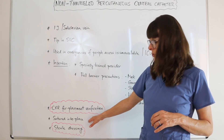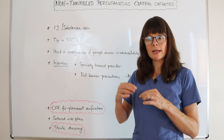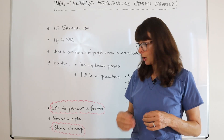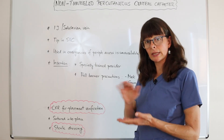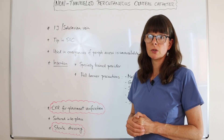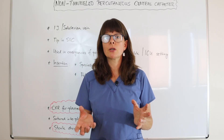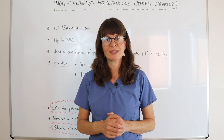The catheter is sutured into place using a small plastic plate at the insertion site to prevent dislodging. Then it is the nurse's responsibility to clean the site and apply a sterile dressing using sterile technique. Please also check out my other videos on different types of central lines and the general video explaining the difference between central and peripheral IV access. Thanks for watching.